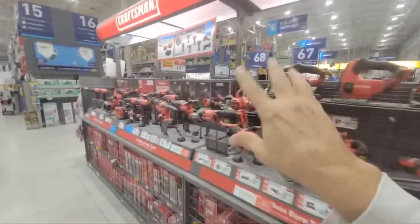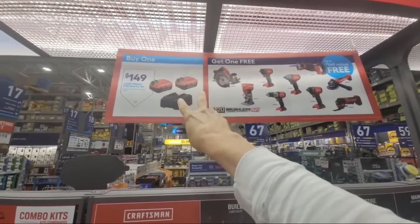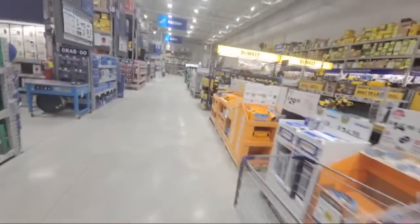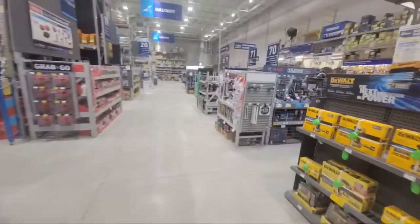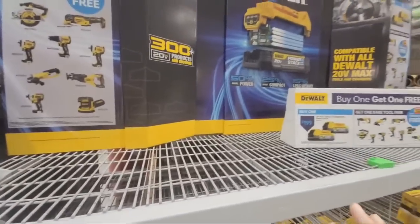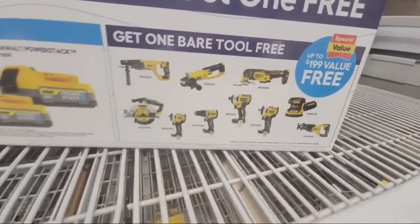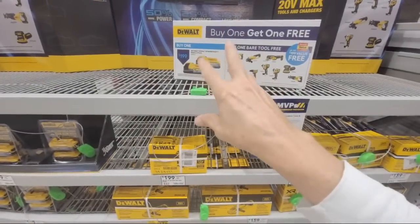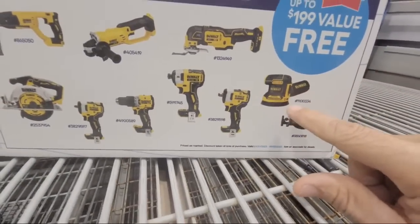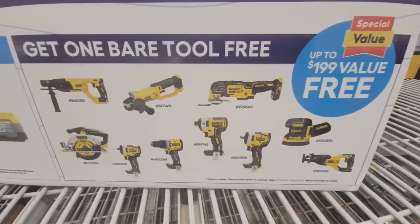They're still running both deals here with the Craftsman buy-one-get-one. You pay $149 for the battery starter kit, get two batteries, and choose one free tool. And DeWalt is still running their deal with the new PowerStack battery — if you buy the starter pack for $199, you get to choose one free tool. It's a great way to get newer technology batteries that are light yet powerful, and acquire a sander, grinder, or oscillating multi-tool.